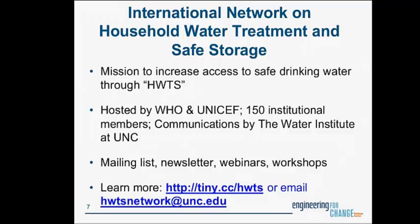To kick this off, I wanted to introduce you to the International Network on Household Water Treatment and Safe Storage. The network is an alliance of about 150 organizations all over the world, hosted by WHO and UNICEF, for which communications are provided by the Water Institute at the University of North Carolina. This group aims to collaborate together towards improving access to safe drinking water through household water treatment and safe storage — or what we call HWTS, the acronym we'll be using throughout this presentation.